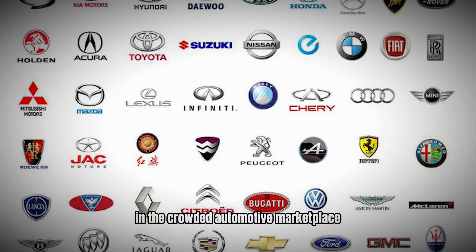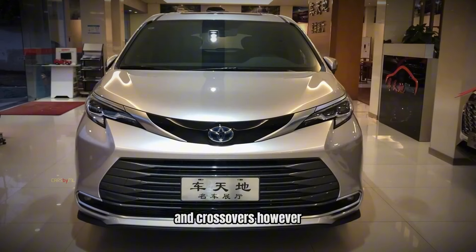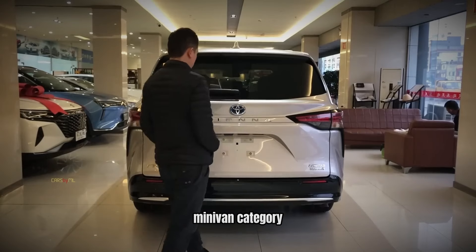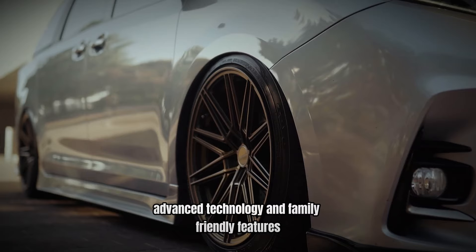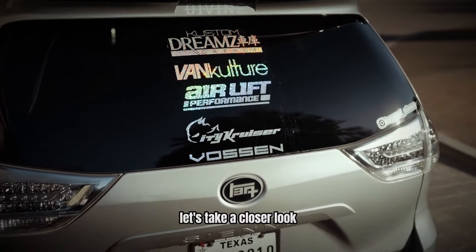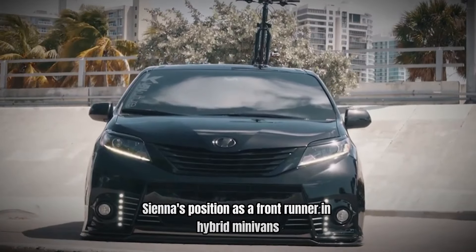In the crowded automotive marketplace, minivans often face the challenge of competing against an array of SUVs and crossovers. However, the Toyota Sienna has risen above the fray, establishing itself as a leader in the hybrid minivan category. With its unique combination of spaciousness, efficiency, advanced technology, and family-friendly features, the Sienna has become a popular choice for modern families. Let's take a closer look at 10 key reasons that solidify the Toyota Sienna's position as a frontrunner in hybrid minivans.